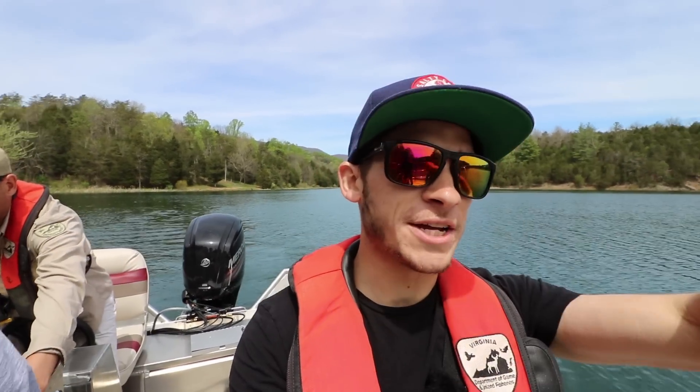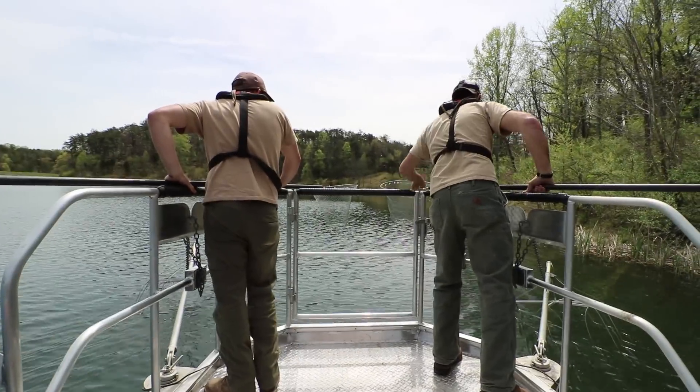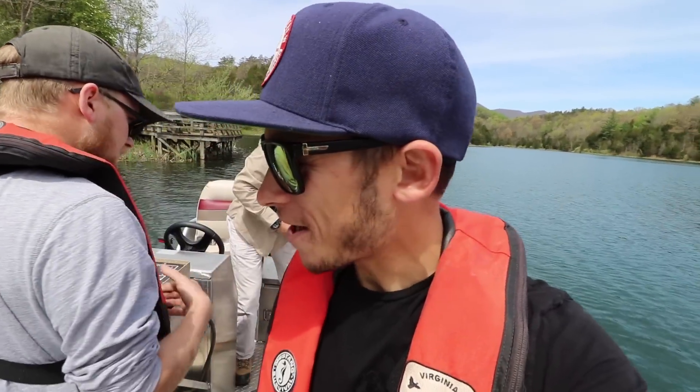We are out on the boat with Mr. Steve Reeser, Jason, and Colin. They're up on the net. We're going to try to shock some fish. Pretty cool.